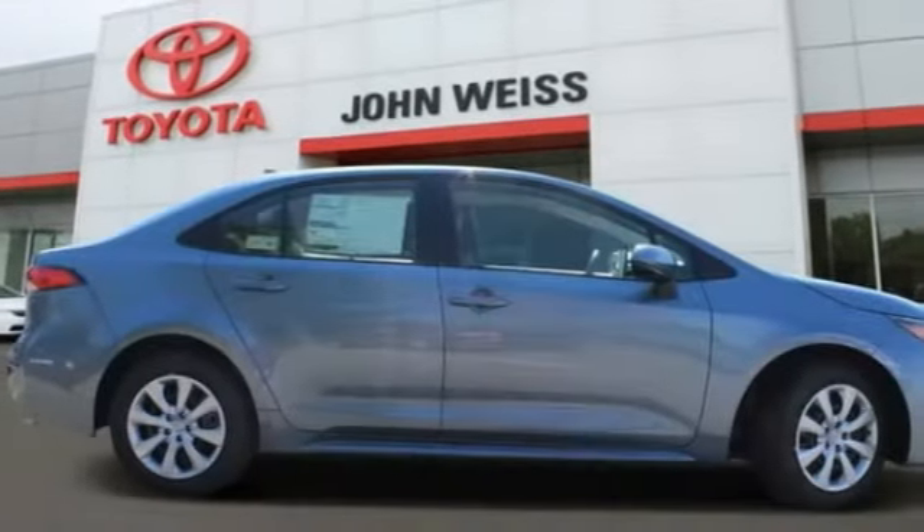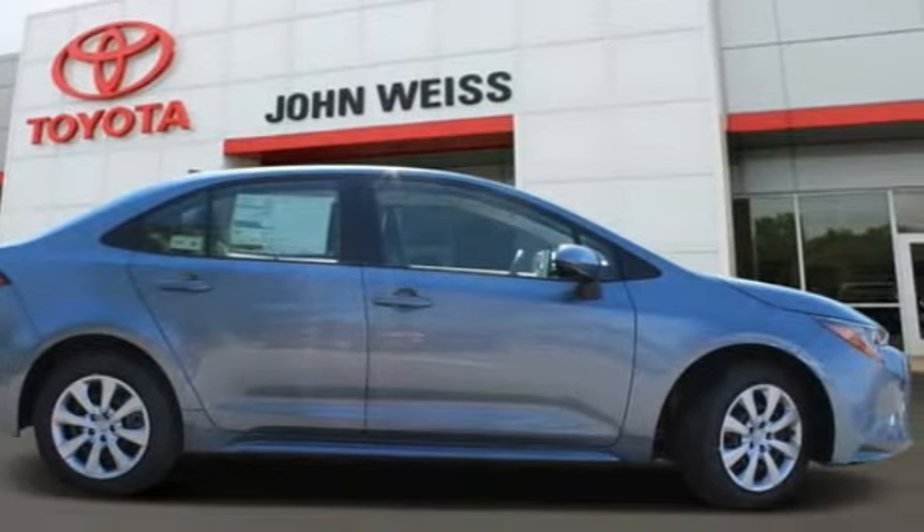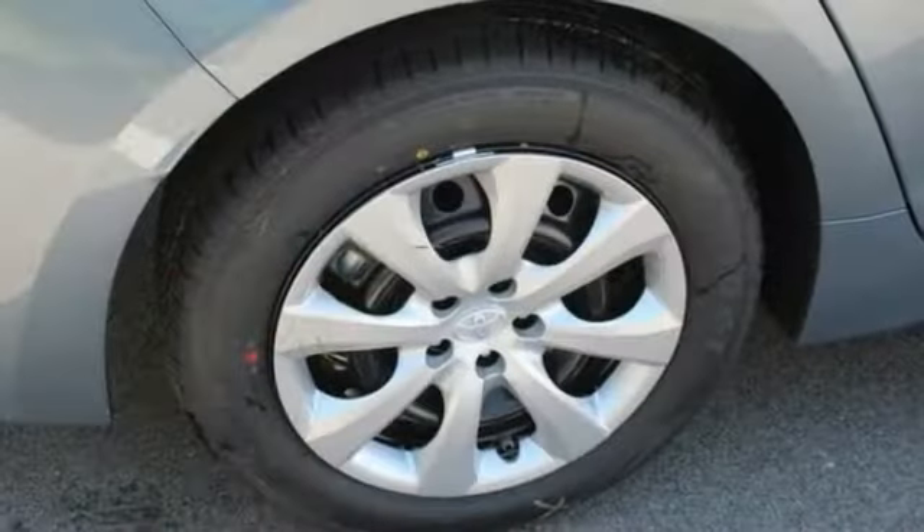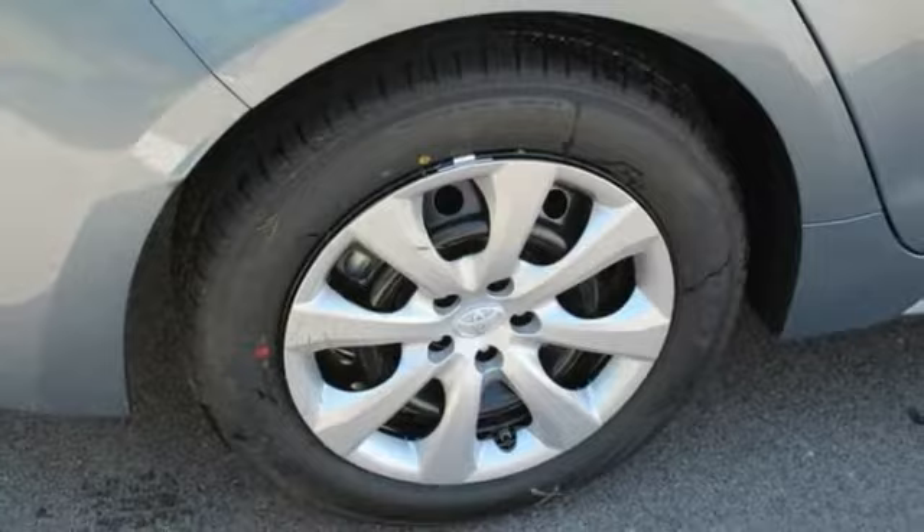Take a look at the 2021 Corolla. The Corolla is still a great option for those who want dependability, comfort, and value. This vehicle has less than 100 miles.